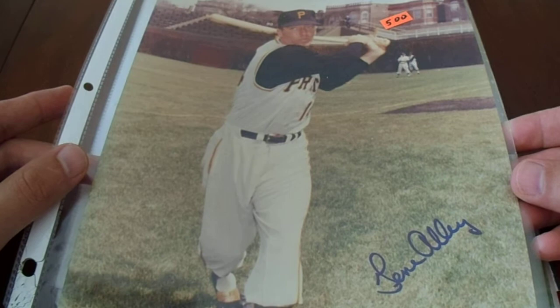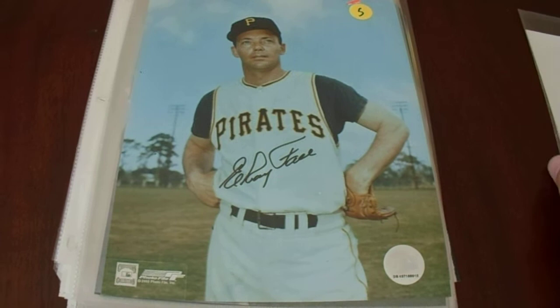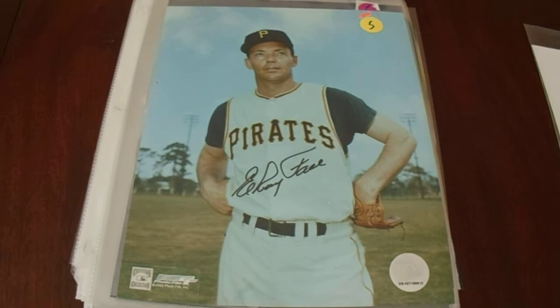We're going to start off with Gene Alley, who was a member of the 1971 World Series team and earned a couple of All-Stars and a couple of Gold Gloves as well — pretty sweet. Then we got Elroy Face, the 1960 World Series champ.